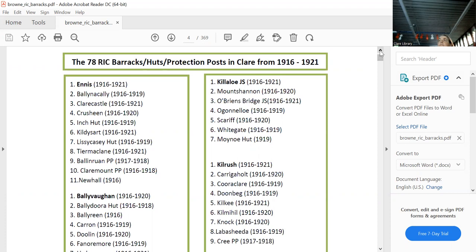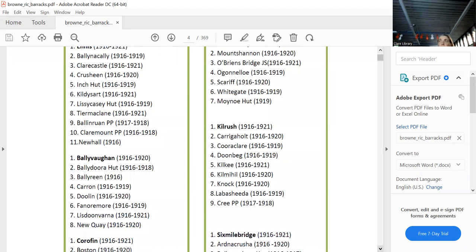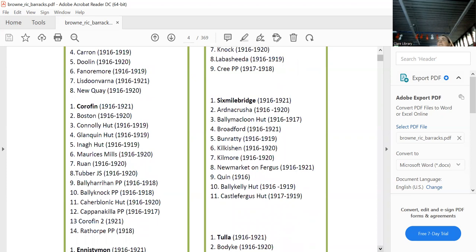Then you have Mount Shannon, O'Brien's Bridge, Garranlahan, Scarriff, Whitegate, and O'Callaghan's Mills — one of the first locations — all in the Killaloo district. Kilrush had: Caraghool, Carrigaholt, Doonbeg, Kilkee, Kilmihil, Labasheeda, and Cree. In Six Mile Bridge: Ardnacrusha, Ballymartin, Broadford, Bunratty, Cliffoney, Kilmore, Newmarket on Fergus — one of the few that stayed all the way to 1921.